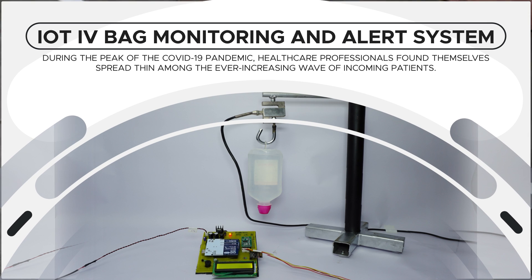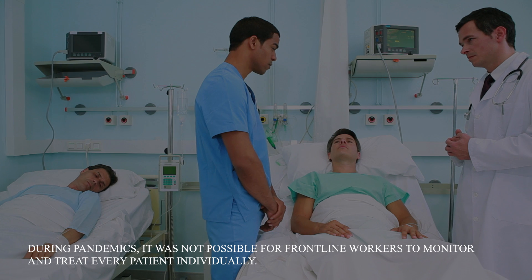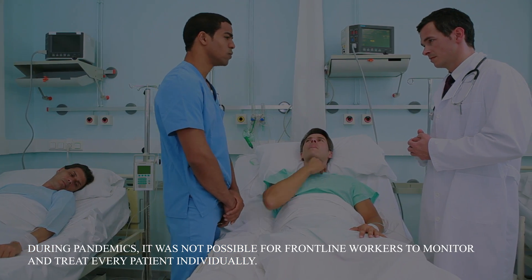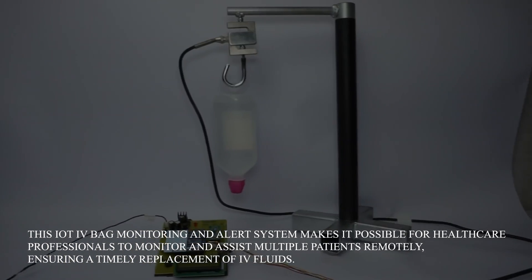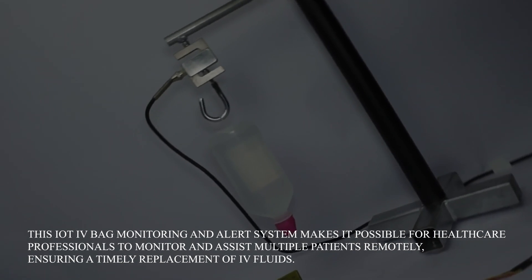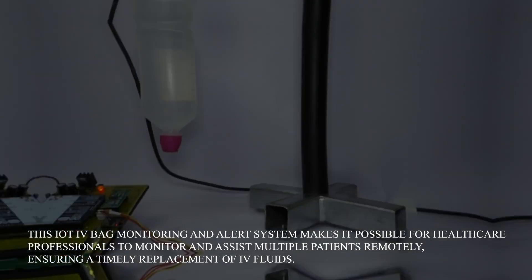IOT IV Bag Monitoring and Alert System. During pandemics, it was not possible for frontline workers to monitor and treat every patient individually. This IOT IV Bag Monitoring and Alert System makes it possible for healthcare professionals to monitor and assist multiple patients remotely, ensuring a timely replacement of IV fluids.